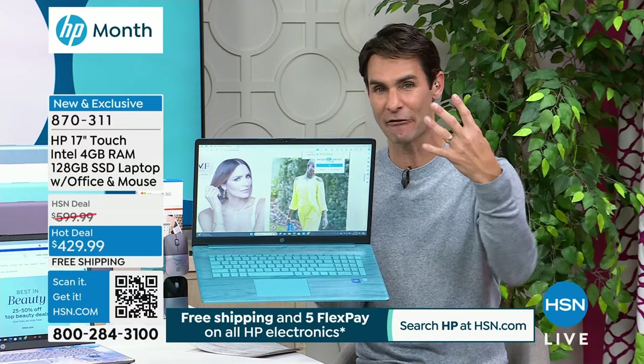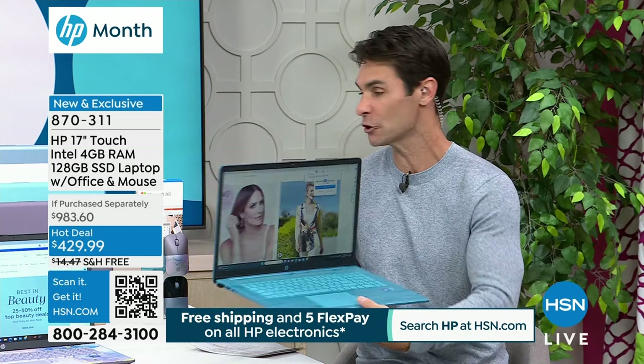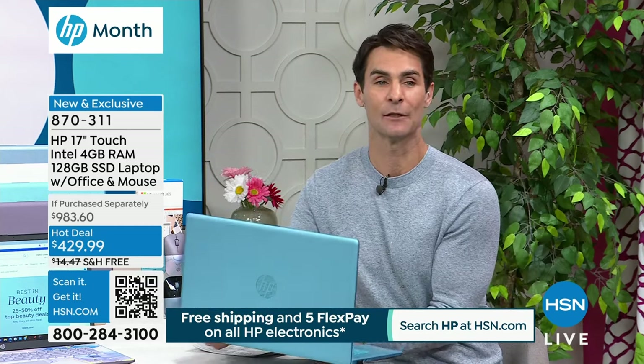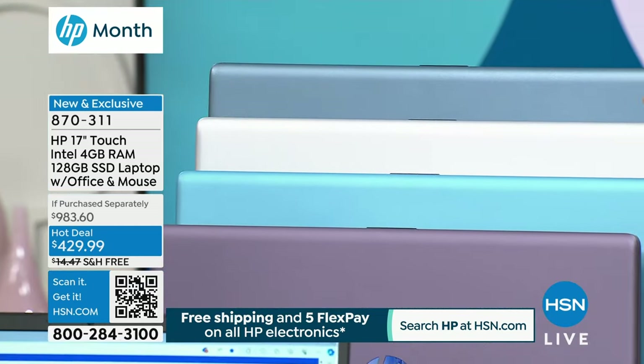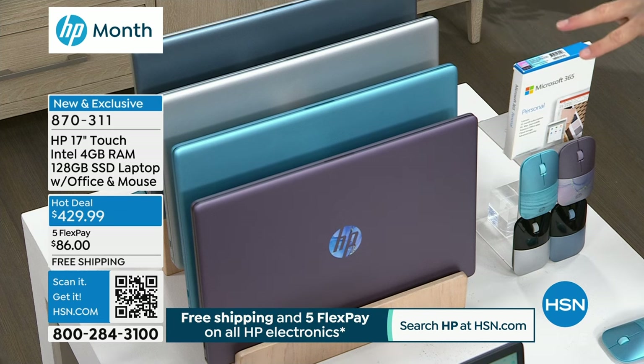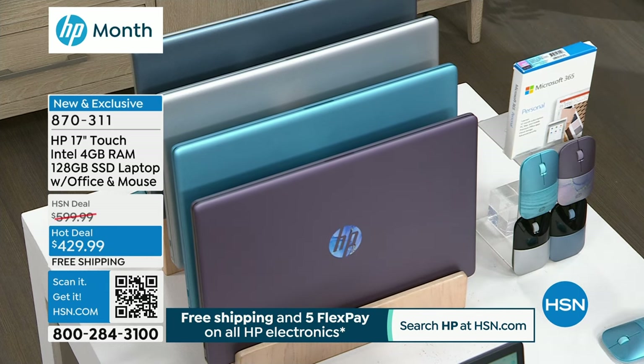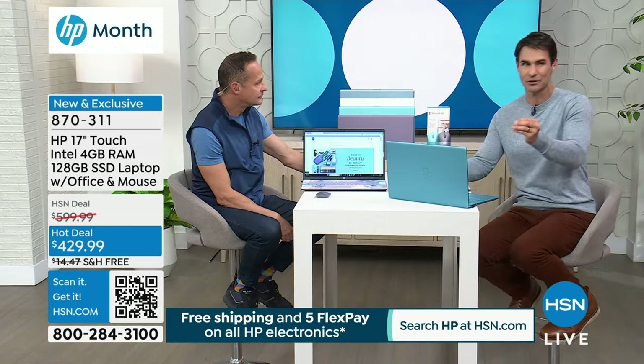Speaking of colors, we have four colors for you. Two are exclusive to us here at HSN. We have it in blue and silver - the silver I am most limited on, so these are going to go very quickly. These two exclusive colors are only at HSN. Microsoft 365 is included for a year, already installed. Windows 11 in S mode is already installed, and when you hear S, think of secure, think of safe - it's all the features that you want.